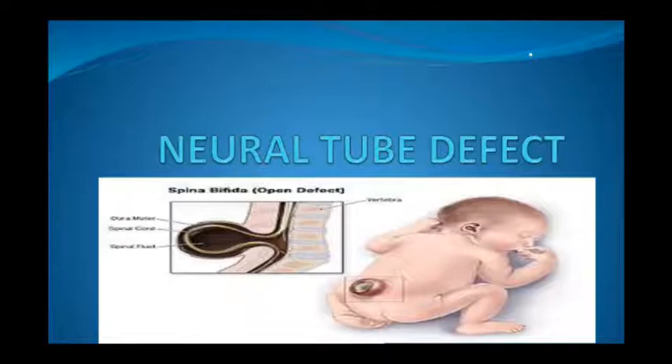We call it Neural Tube Defect. We classify it into two classes: Open Neural Tube Defect and Closed Neural Tube Defect. Open and closed means that if the neural tube is visibly open, then we call it Open Neural Tube Defect. As you can see in this diagram, in the photo, it is an open Neural Tube Defect.